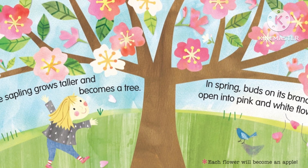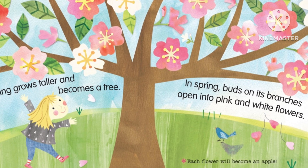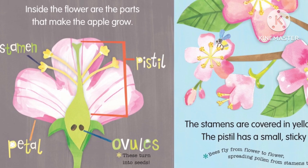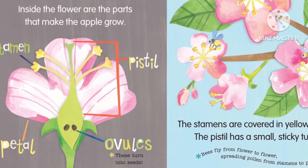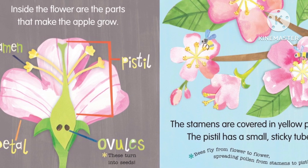In spring, buds on its branches open into pink and white flowers. Each flower will become an apple. Inside the flower are the parts that make the apple grow. Here on this diagram, you can see the stamen, the pistil, the petal, and the ovules.